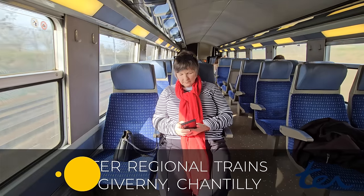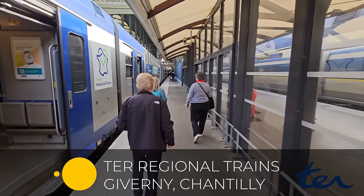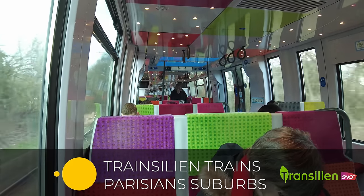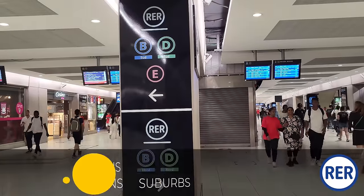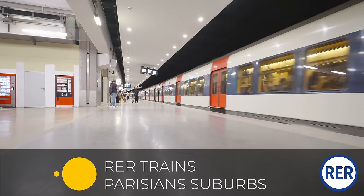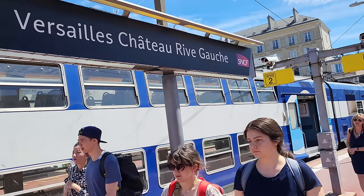The TER trains are regional trains going much shorter distances, like Giverny or Chantilly Castle. The Transilien trains are your standard suburb trains that most Parisians take to and from work every day. The RER is an express train that goes from the far reaches of the Paris suburbs, slices through Paris, and goes to the other side. You'll take the RER to go to and from the airport, to Disney, or to Versailles.